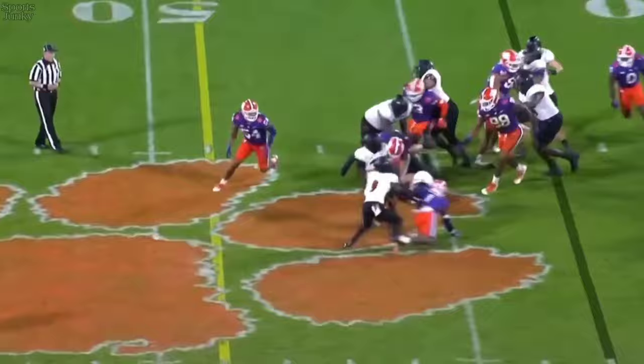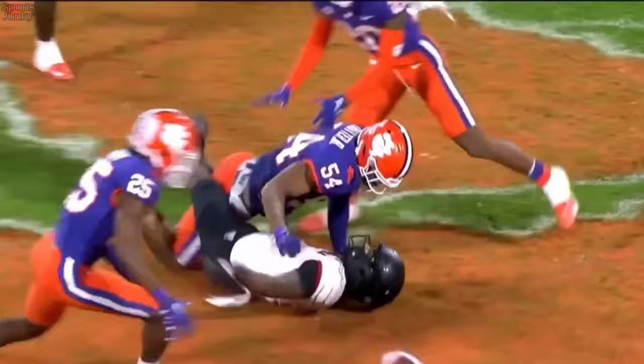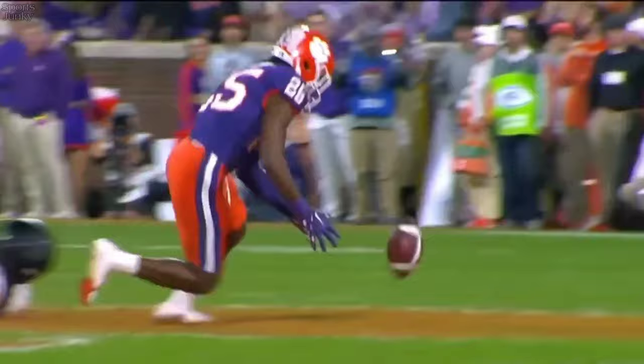Here goes Evans. First down. The ball is recovered — Jalen Phillips falls on the rock after Trotter spiked it out. Trotter with the big hit. Watch Trotter 54 come in with the hit. And there's the ball. What a hit.